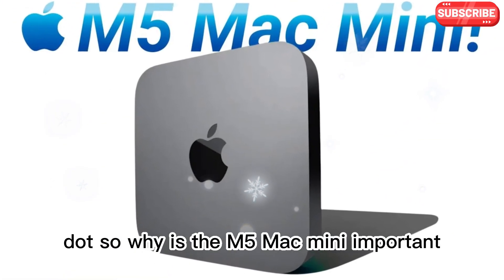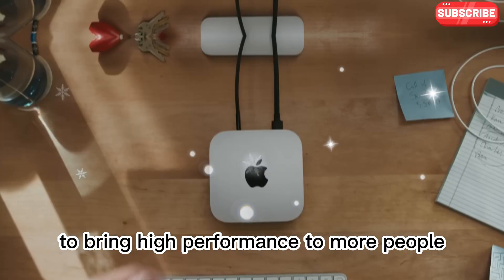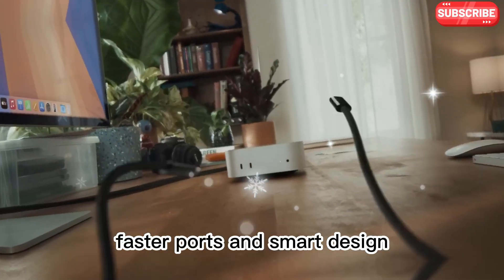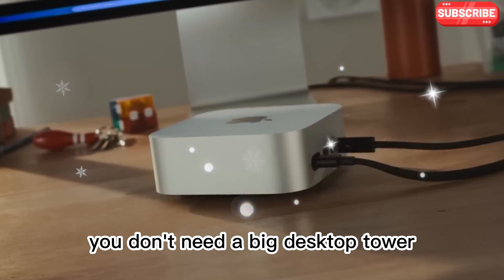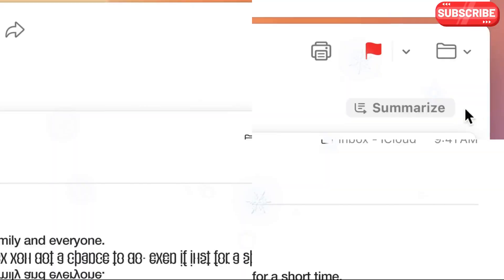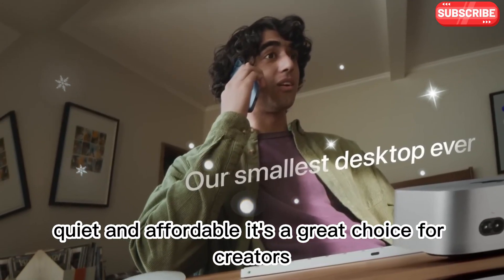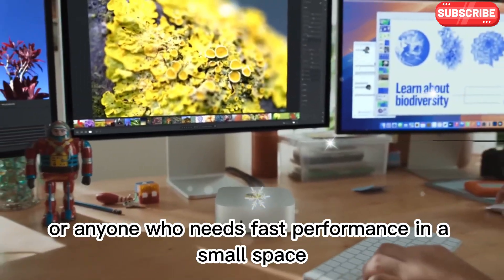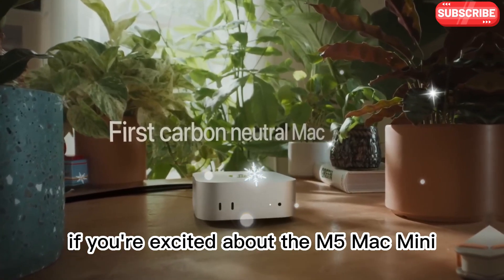So why is the M5 Mac Mini important? Because it shows Apple's goal to bring high performance to more people. With better chips, AI features, faster ports, and smart design, it makes powerful computing more accessible. You don't need a big desktop tower or a super expensive Mac to get serious work done. The M5 Mac Mini is powerful, compact, quiet, and affordable. It's a great choice for creators, students, coders, or anyone who needs fast performance in a small space.